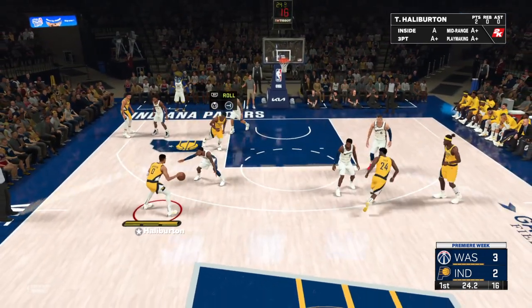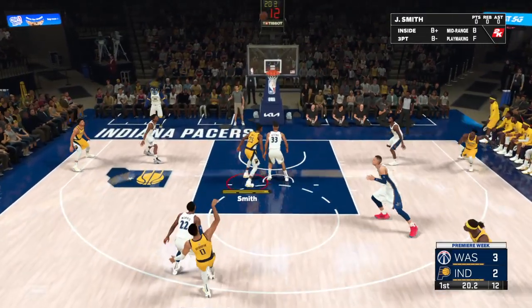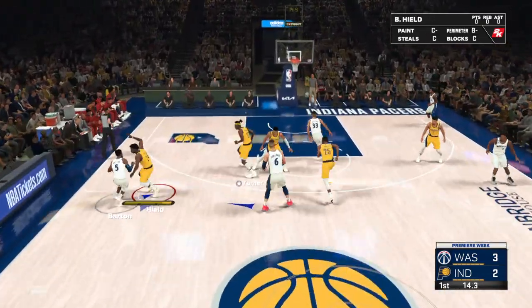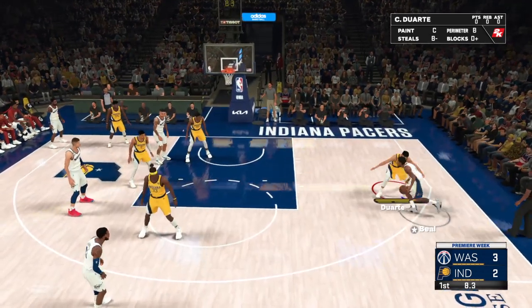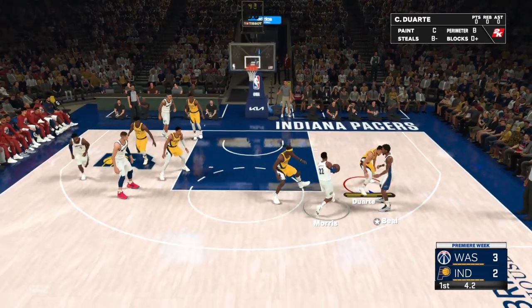Halliburton against Morris. From outside the arc — rebound by the Wizards. This matchup with the Pacers is their first meeting of the season. They really struggled against this team last year, despite having comparable talent. They got swept in the season series. Beal, the pass to Morris.